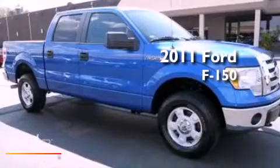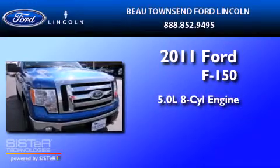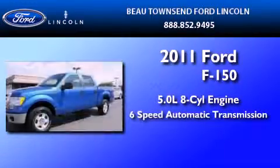This is a 2011 Ford F-150. It has a 5.0-liter eight-cylinder engine and a six-speed automatic transmission.